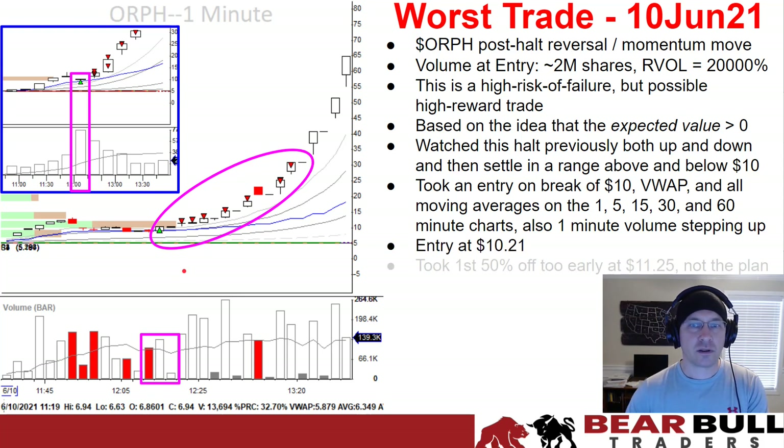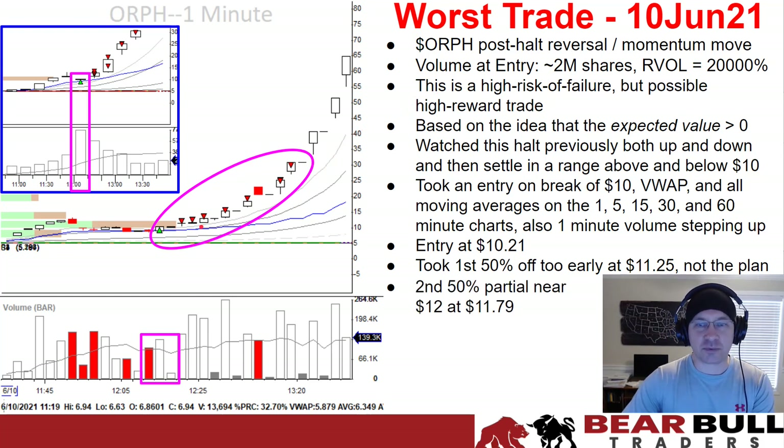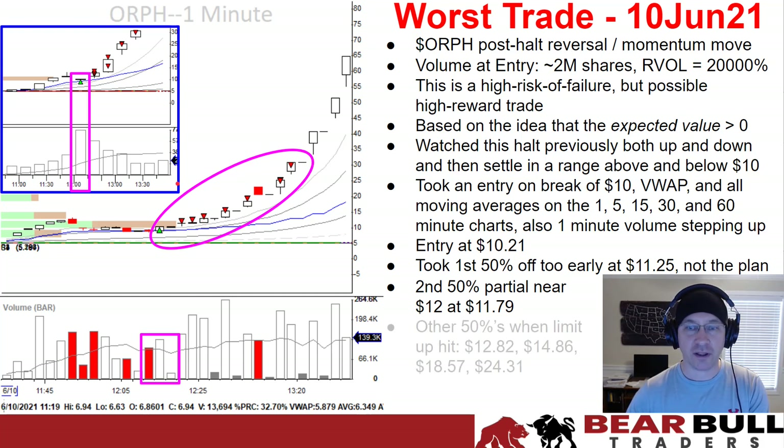I took an entry at $10.21 and took the first 50% partial too early — this is where my plan really fell apart. I'm so used to seeing a stock move a dollar and taking some off, thinking that's a really good move. I had to stay with the idea that this was a high-reward possibility trade and should have been waiting for more momentum. I also messed up taking some off at $11.79 because it was near $12 and I saw a price pause — I let that worry me. I should have either let it come back to my entry or let it continue for more.